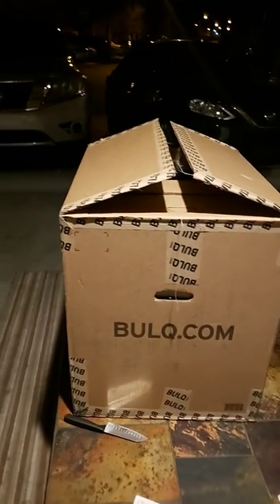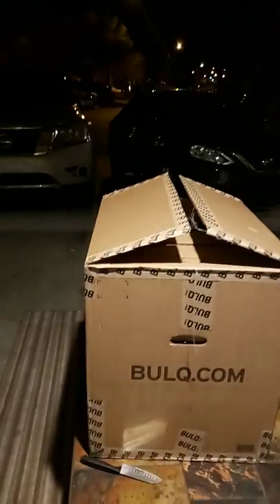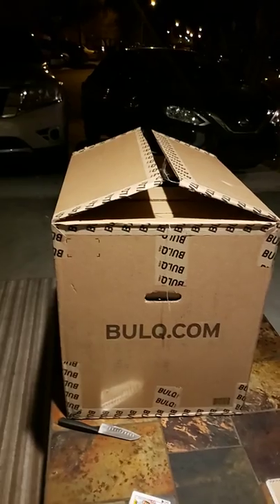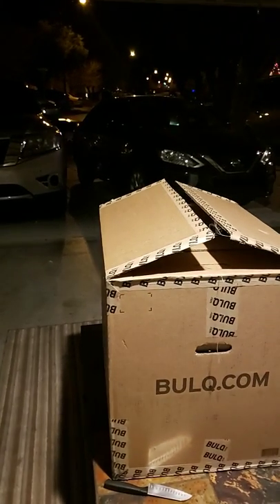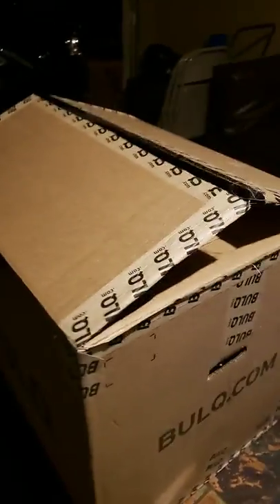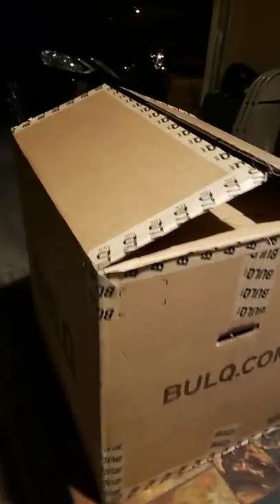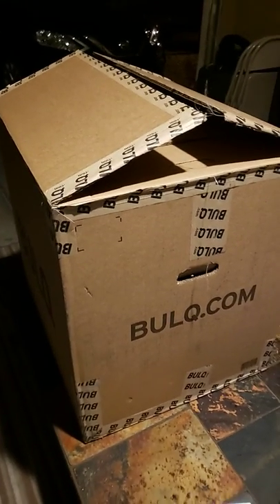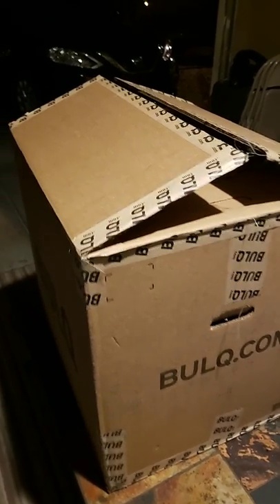What's up YouTube, Salofa here with the first video of the bulk box. I've wanted to do this for a long time. I've watched a lot of YouTube videos about bulk.com and it's real. So this is my first box that I purchased — I think it was $189 for this, and it was the shoes, they had it on sale.